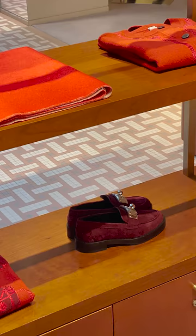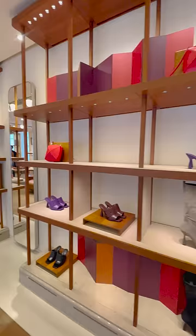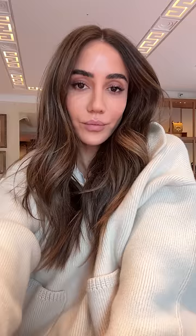Ready-to-wear is getting so good, and actually the spring/summer 24 collection is one of my favorite Hermès collections ever. The shoes are getting stronger. I was like, okay, maybe I need a pair of loafers, maybe I need another pair of jumping boots, a leather jacket or a coat, a sweater. It all looks really good.